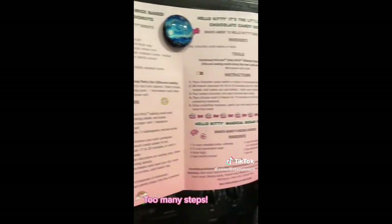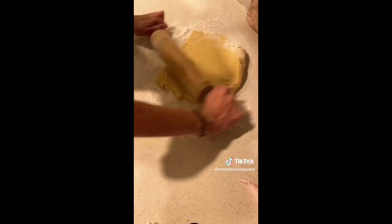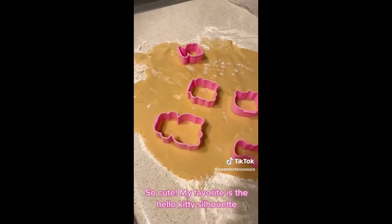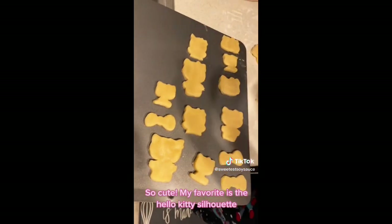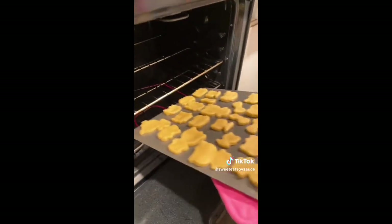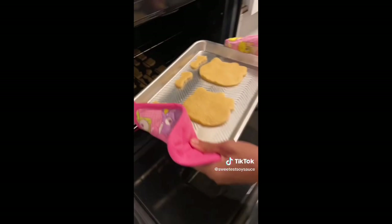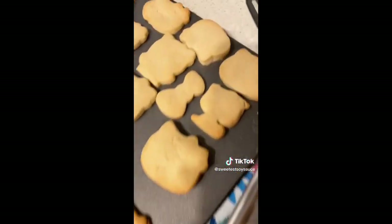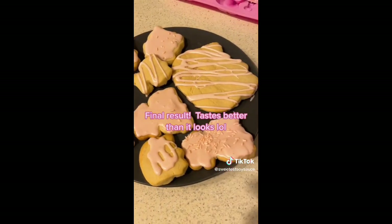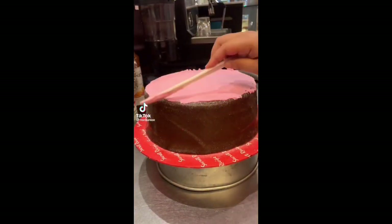Too many steps, too many steps. I think from scratch — I think from scratch. Final result tastes better than it looks, lol.